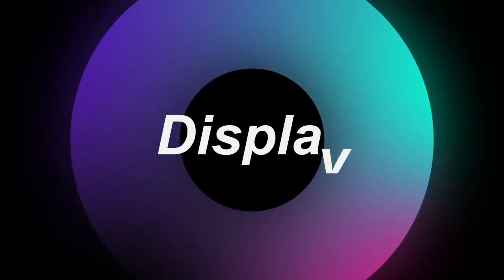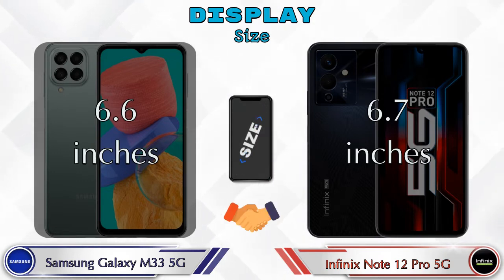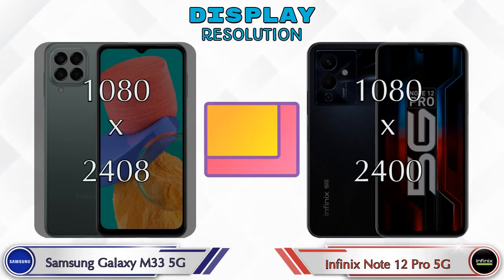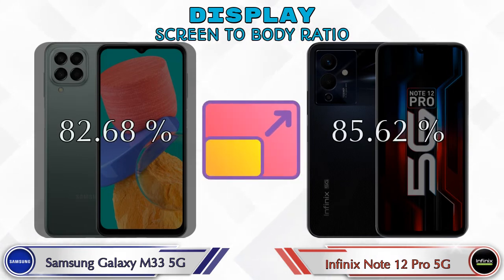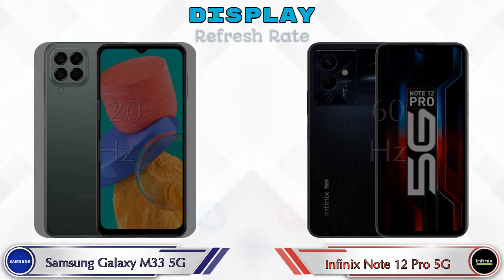Let's see the information about display. If we talk about display type, Galaxy M33 5G has TFT and Note 12 Pro 5G has AMOLED display. Display size: Galaxy M33 5G has 6.6 inches and Note 12 Pro 5G has 6.7 inches. Aspect ratio is the same in both phones at 20:9. Display resolution in Galaxy M33 5G is 1080x2408 and in Note 12 Pro 5G it is 1080x2400. Screen-to-body ratio: Galaxy M33 5G has 82.68% while Note 12 Pro 5G has 85.62%. Refresh rate in Galaxy M33 5G is 120Hz and Note 12 Pro 5G is 60Hz.